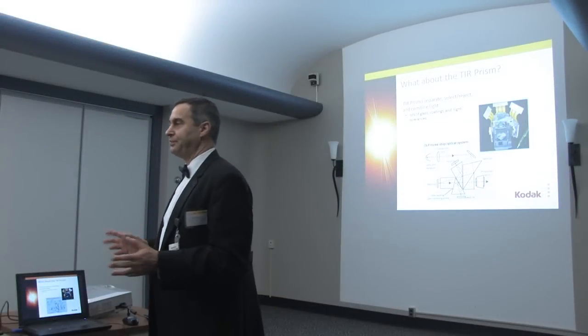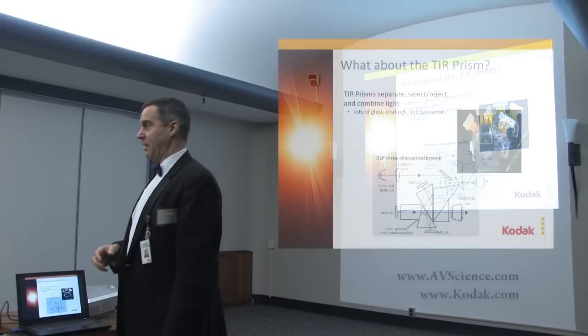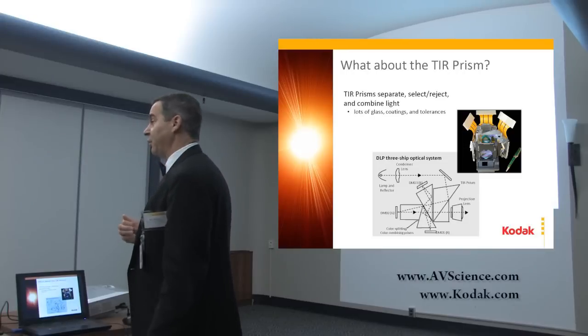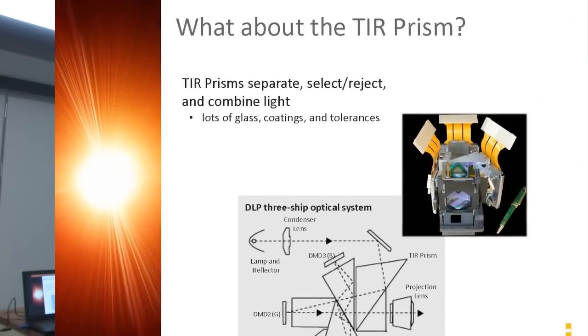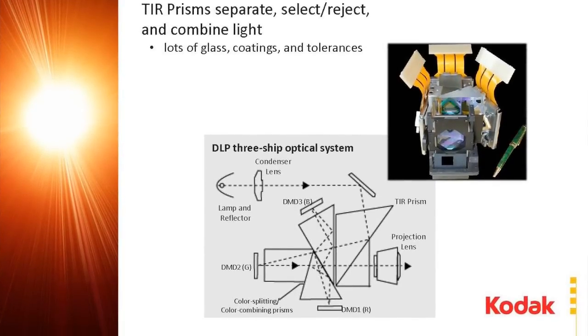Changes in the optical system. The first thing is the TIR prism. This is the nest that the chips sit on that will separate the white light into three colors and then put it back together. It's a marvel of engineering. However, it's got very high tolerances. It's very difficult to make and the coatings are also difficult to make. They have to handle the high angles and the surfaces have to be very high quality. It's expensive.